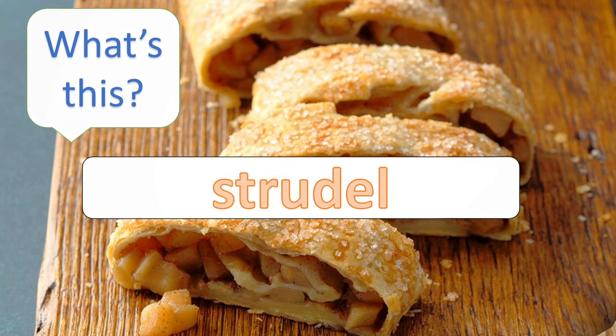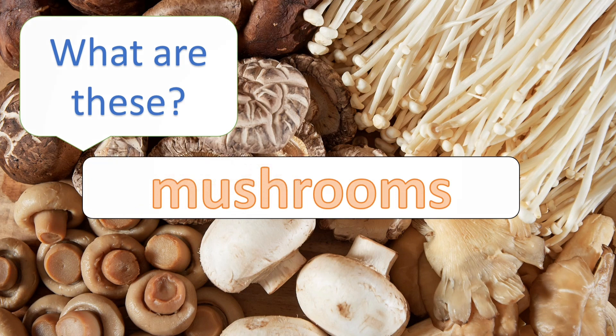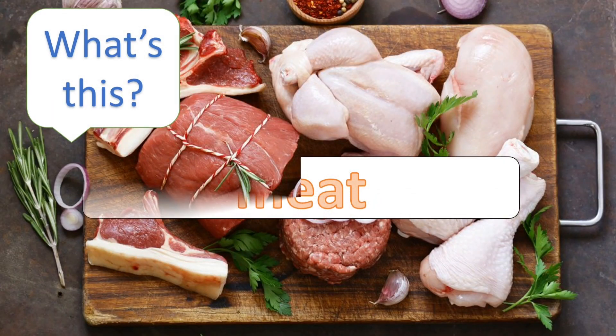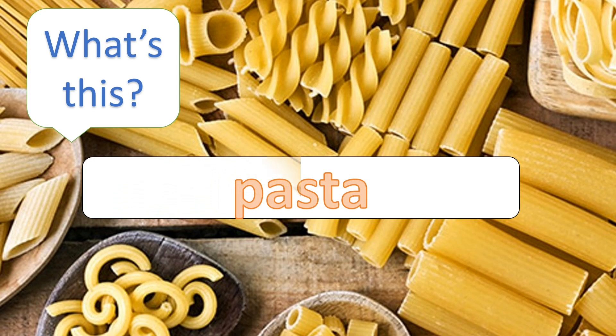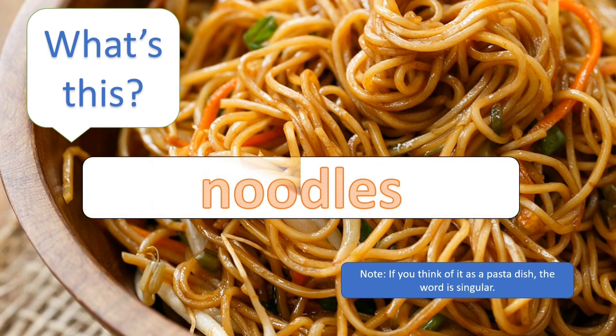What's this? Strudel. What are these? Mushrooms. What's this? Meat. What's this? Pasta. What's this? Noodles.